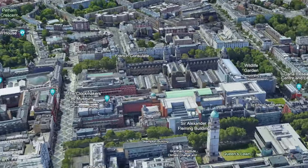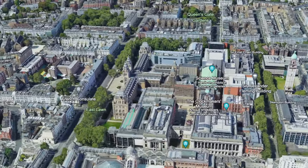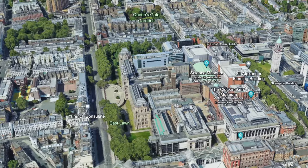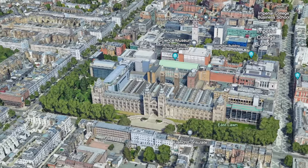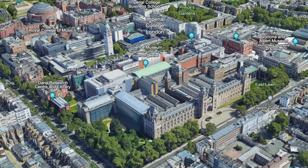Whether you are a fervent scientist, a curious tourist, or a passionate history buff, this is the place where the past, present, and future converge. Prepare to be captivated as we reveal what makes the Natural History Museum London an unforgettable destination.